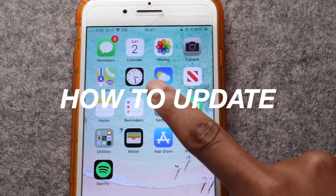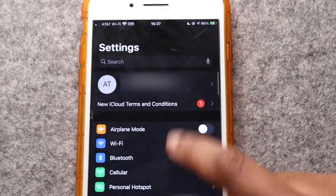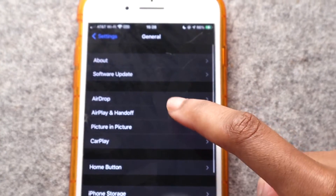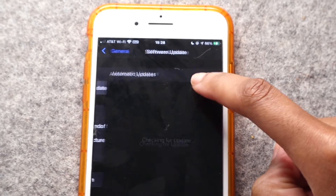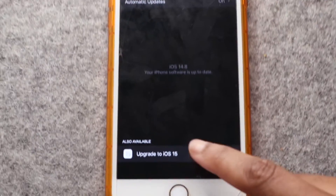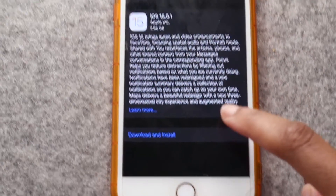To update, it's really easy. Go to Settings, then General, and then you're going to see Software Update. It's going to check for the update. I can see that I can upgrade to iOS 15 — tap on that.